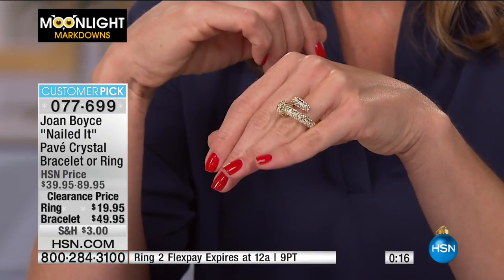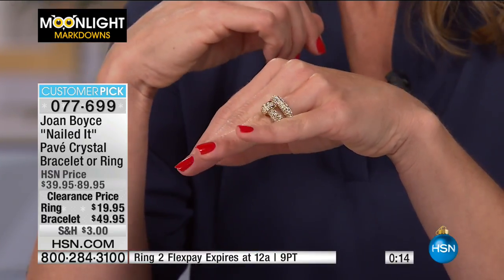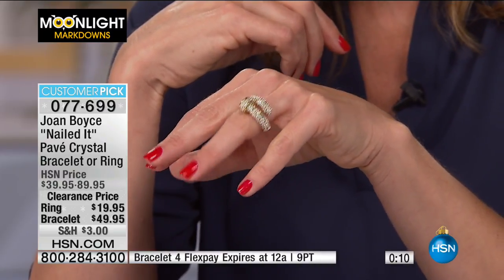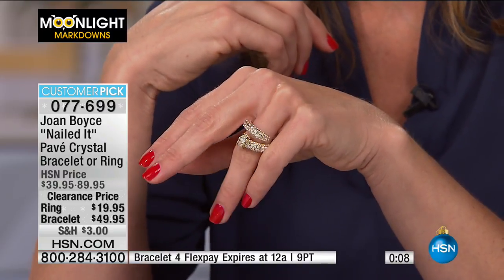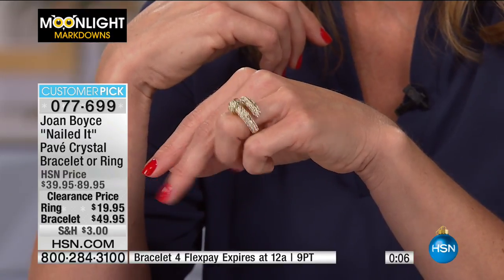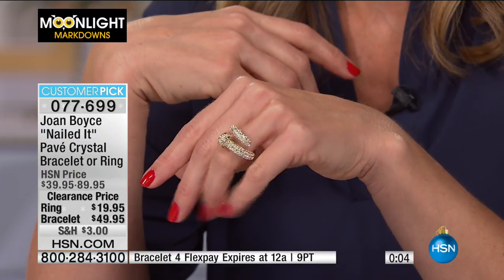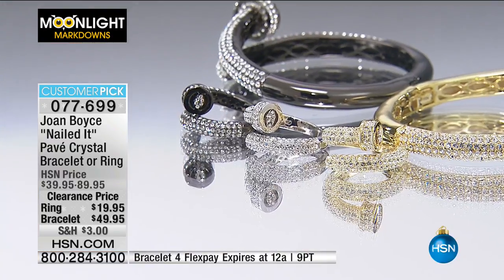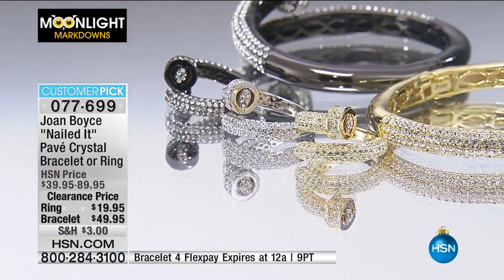All that at $19.95 — incredible clearance price. With the ring on two flex pays, get it home for $9.98. If you're thinking about someone who has everything, this is an ideal offer for you to take advantage of.